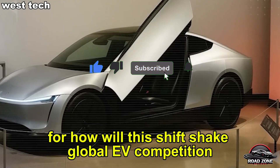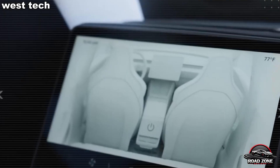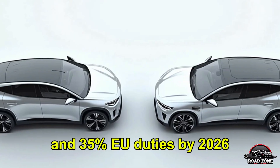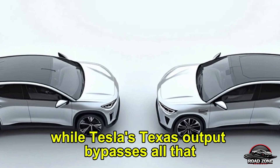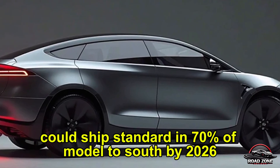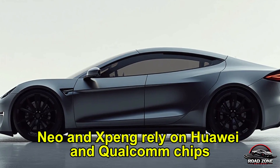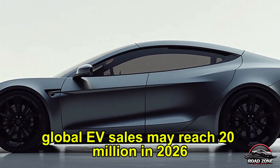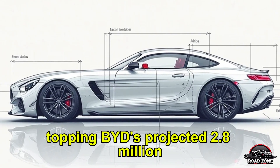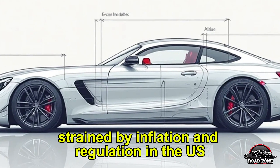How will this shift shake global EV competition by 2026? Launching under $25,000 with Tesla's own batteries and ultra-efficient lines, the Model 2 undercuts BYD and Xiaomi by thousands. Chinese brands face 100% U.S. tariffs and 35% EU duties by 2026, while Tesla's Texas output bypasses all that. Tesla's full self-driving software, boosted by Starlink, could ship standard in 70% of Model 2 units by 2026, driving $5 billion in yearly software revenue. Chinese brands can't catch up — NIO and XPENG rely on Huawei and Qualcomm chips blocked by US bans. Global EV sales may reach 20 million in 2026; Tesla's target is 3 million, topping BYD's projected 2.8 million. Tesla's gross margin could rise to 20% versus BYD's 10%, strained by inflation and regulation.